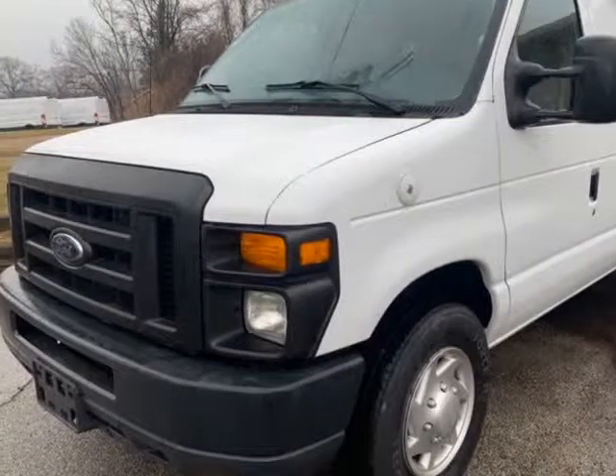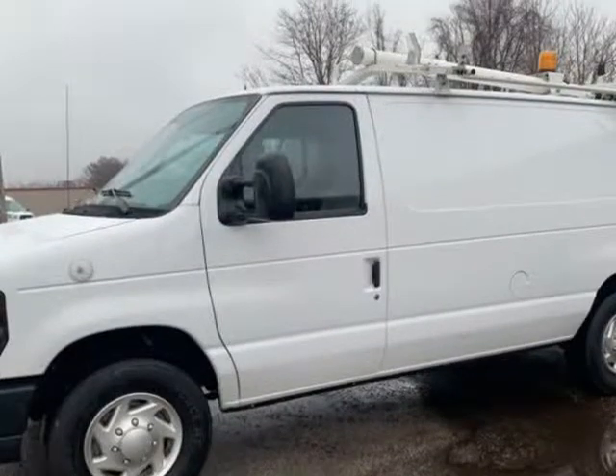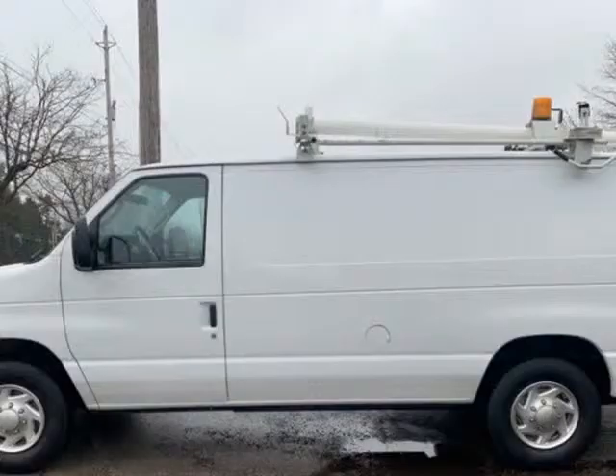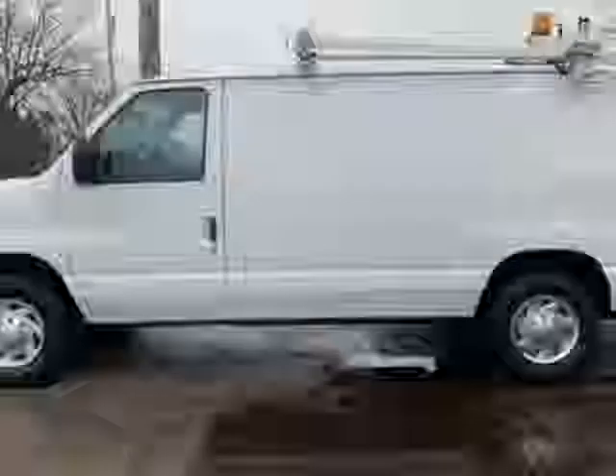This 2010 Ford E-250 Econoline cargo van is brought to you by Imports Auto Group LLC. Only 30,000 original miles — still like new. Clean Carfax.